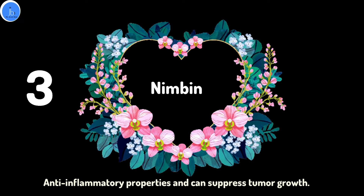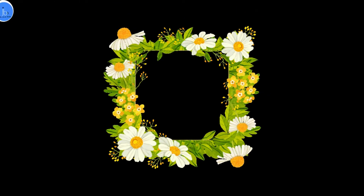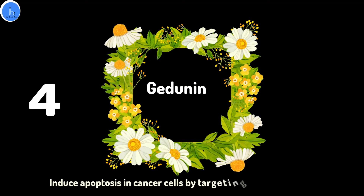The fourth phytochemical is Gedunin, which has been shown to induce apoptosis in cancer cells by targeting the mitochondria.